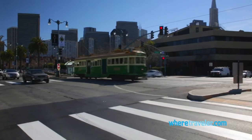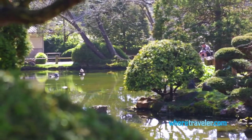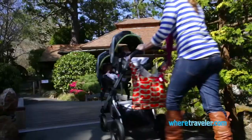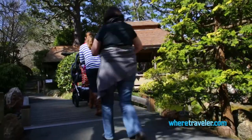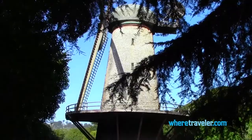For an escape from the city's hustle and bustle, there's no better place than Golden Gate Park. The park is enormous and used by all manner of locals and visitors. It's so large that it even features a paddock of live buffalo and two impressive Dutch windmills.